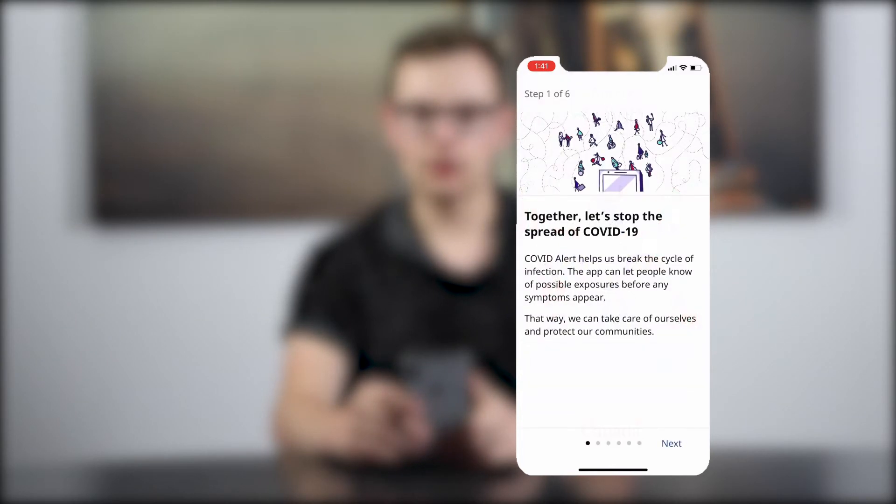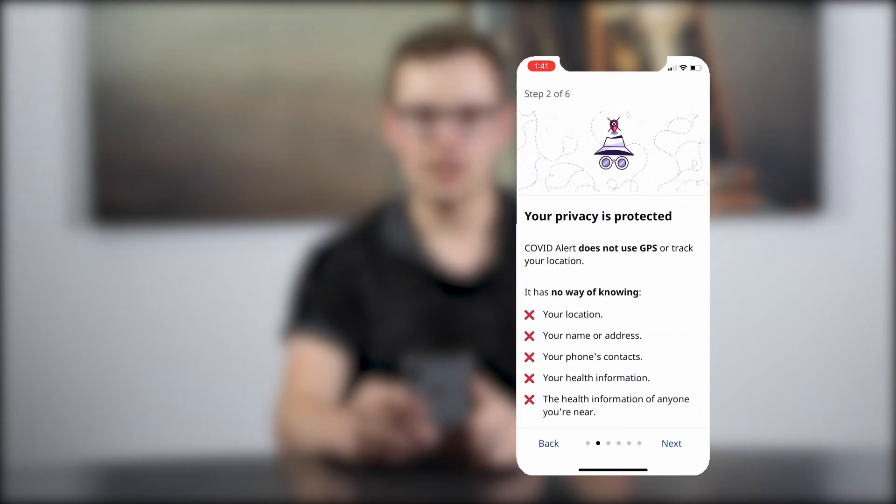Step one of six. Together, let's stop the spread of COVID-19. COVID Alert helps us break the cycle of infection — the app can let people know of possible exposures before symptoms appear, so we can take care of ourselves and protect our communities. Your privacy is protected: COVID Alert does not use GPS or track your location. It has no way of knowing your location, your name or address, your phone's contacts, your health information, or the health information of anyone you're near.